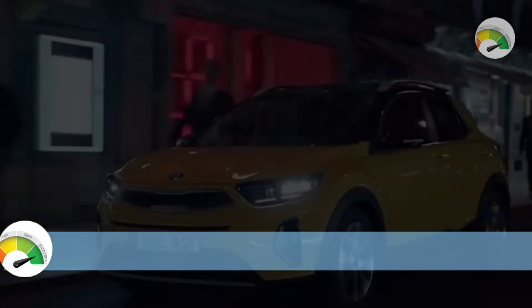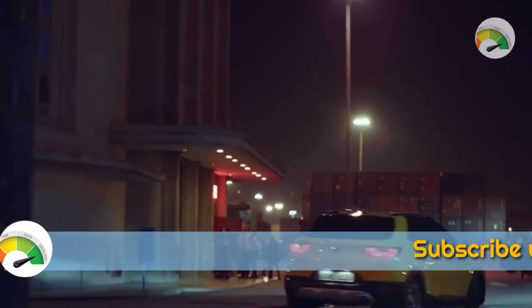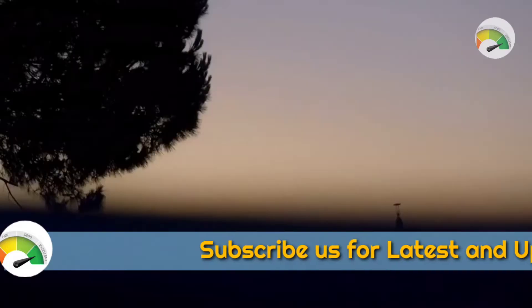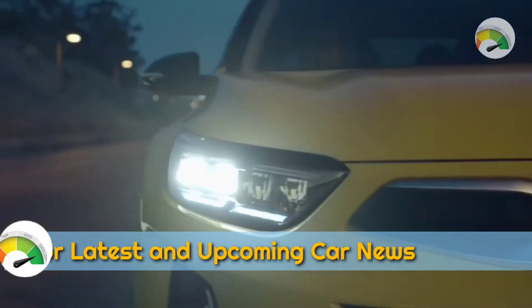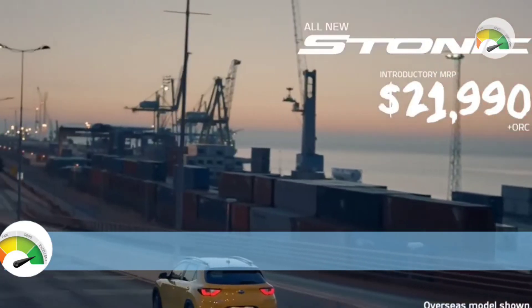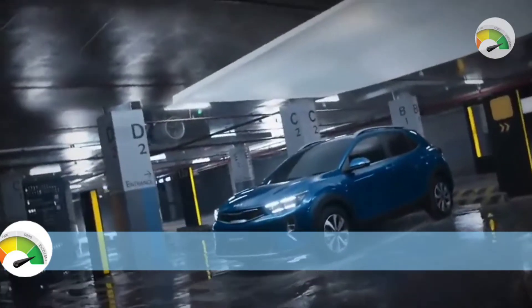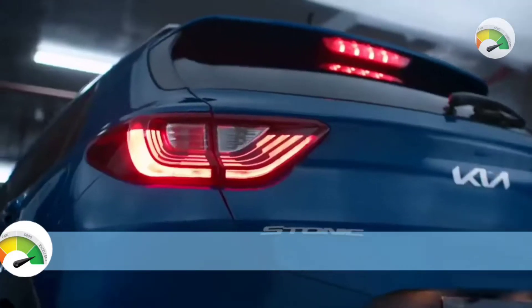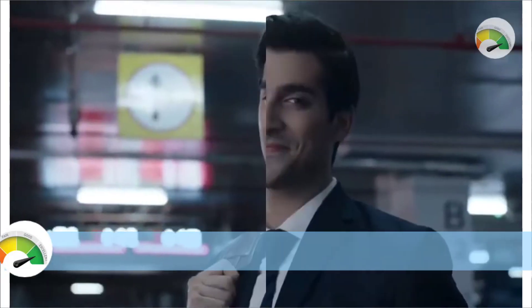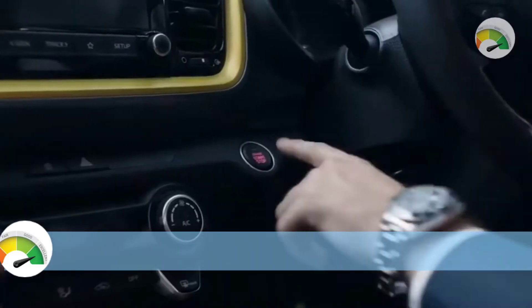The 2023 Kia Stonic GT Line is a four-door front-wheel-drive wagon that was released in Australia on May 1, 2021, and is classified as a YB MY22. The Stonic is a small SUV manufactured in Korea with prices starting at $30,490 before taxes and fees. It is a five-seater with a 1.0-liter turbo three-cylinder engine that produces 74 kilowatts of power.